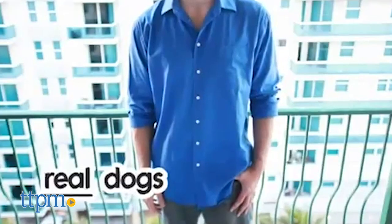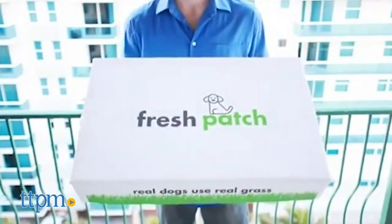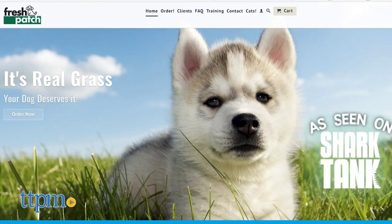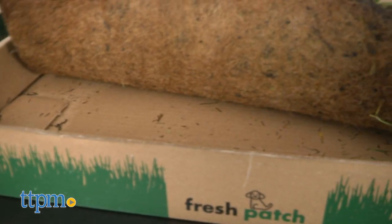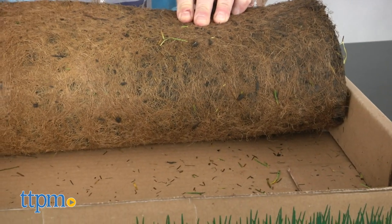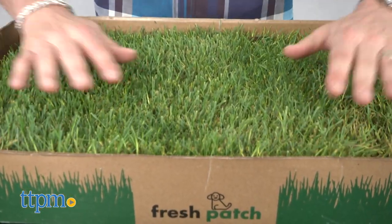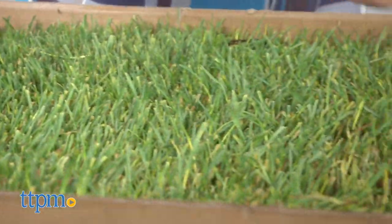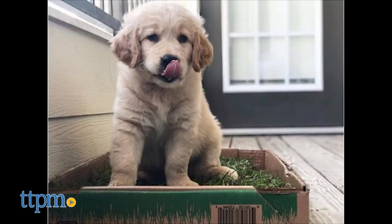Fresh Patch is a service that delivers a patch of grass to your home so that your pet has a natural place to go just in case you might not be around. And if it looks familiar, you might have seen Fresh Patch featured on ABC's Shark Tank. Fresh Patch grass is grown hydroponically, which means there's no dirt involved. What you get is a lightweight patch of grass that Fresh Patch says will last longer than normal sod. The grass absorbs liquids and controls odors naturally, and other than picking up solid waste as you would outside, there's no other messy cleanups or wee-wee pads to toss away.